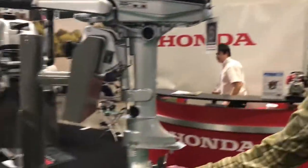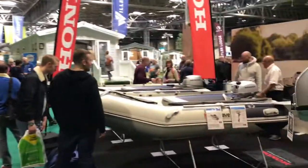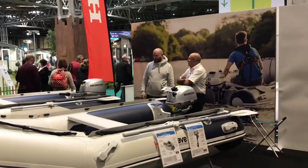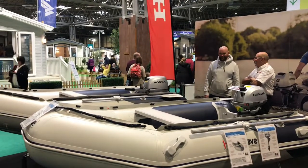What are you after, Phil? I want a little inflatable boat and a little outboard engine. Which one are you looking at? One of these here? Yeah, it's a little Hon Wave with about a 5 or a 6 horsepower — a bit like the man in the picture. That's what I want. Nice. Doing the canals, perfect.